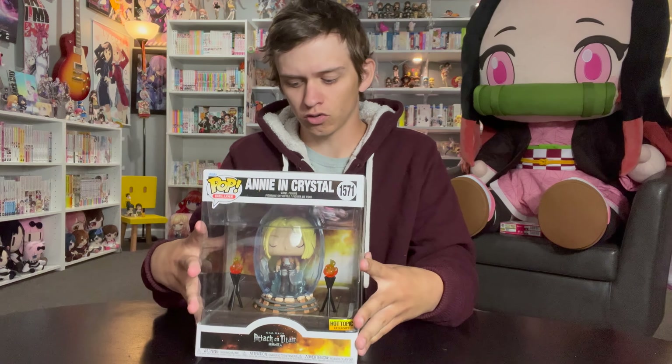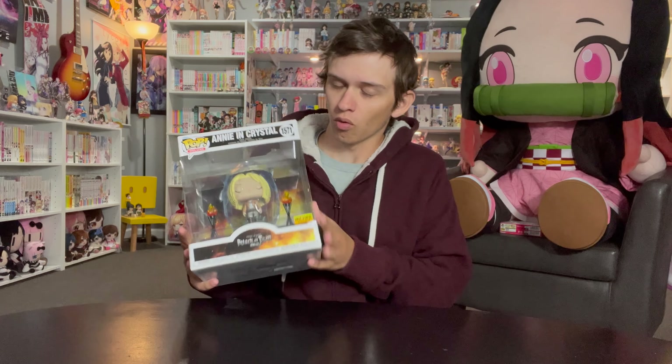Today we're unboxing the Annie in Crystal, the new Funko Pop from Attack on Titan. We're also going over the full Attack on Titan Funko Pop collection, which is now complete for now with this one. There is the Levi one coming out soon, and there's a lot we haven't got from Attack on Titan that hopefully we'll get soon, but they're kind of between waves right now. So let's open it up and then show the rest of the collection.